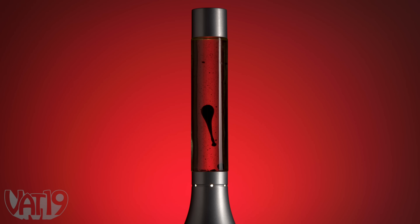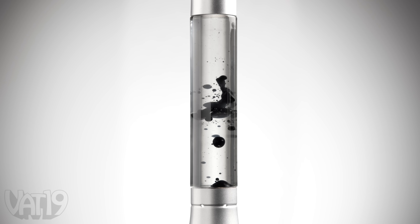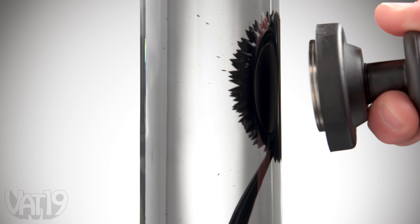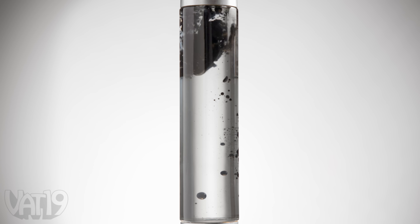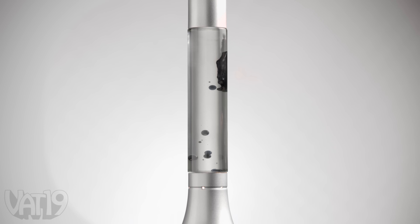This captivating display has the same flow of a traditional lava lamp with the added fascination of ferrofluid, a mesmerizing magnetic liquid. The included rare earth magnets can manipulate the strange substance, making it do weird and wonderful things. Play with the fluid or just let it go with the flow.